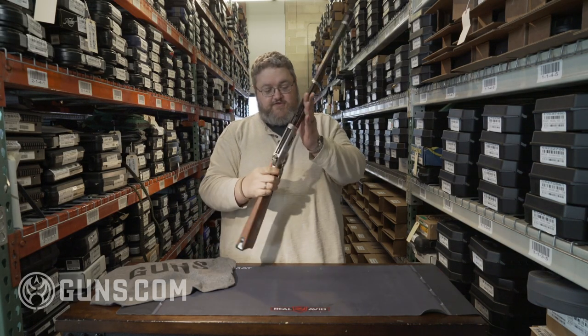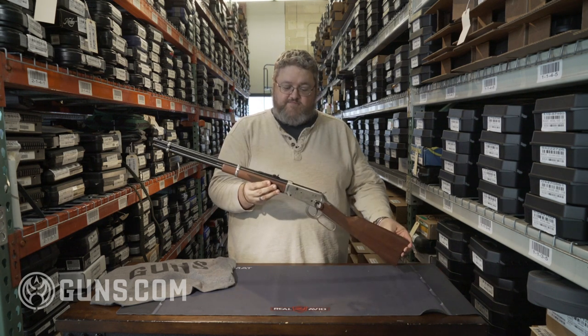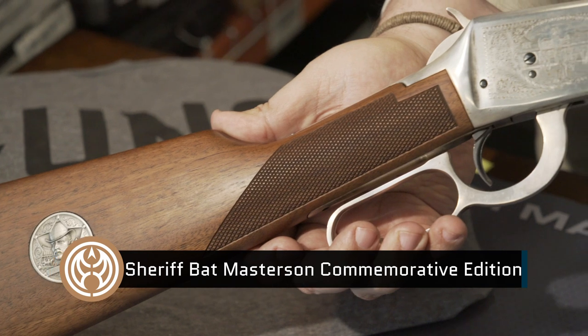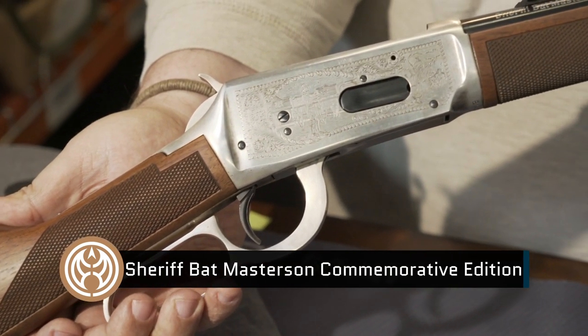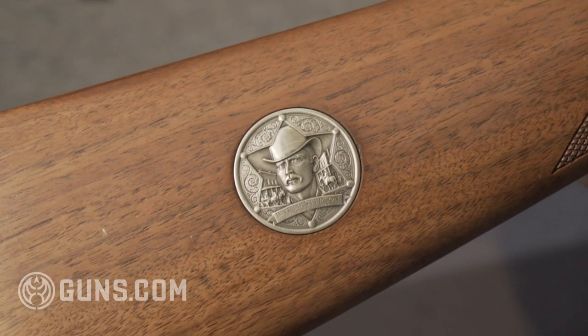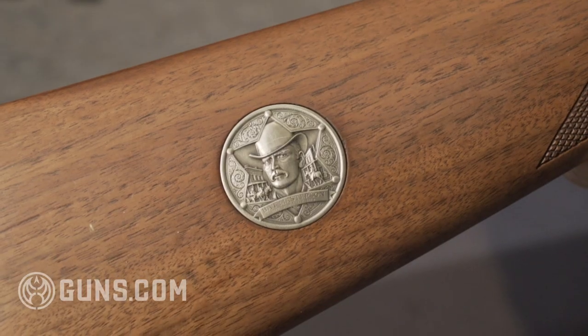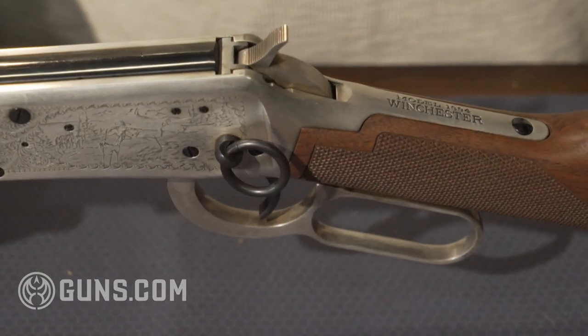This bad boy right here with the extensive engraving along the receiver is our Sheriff Bat Masterson edition. This is a rarer gun — only about 8,000 of these were made. Beautiful model. You can see the Sheriff's inlay, the stagecoach scenes, the Old West. This is a very desirable Winchester commemorative, only made in 1979.